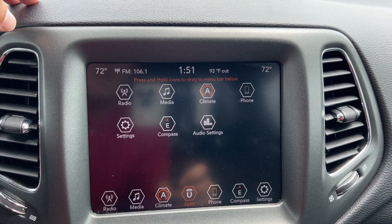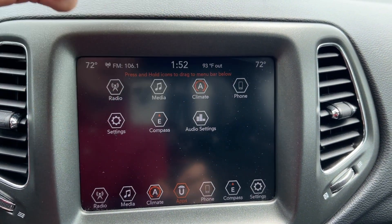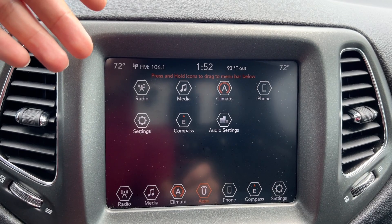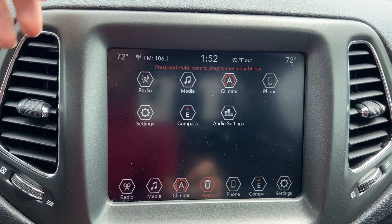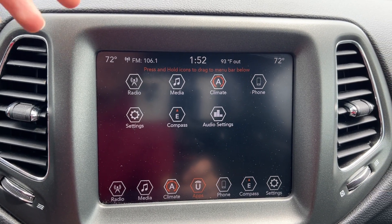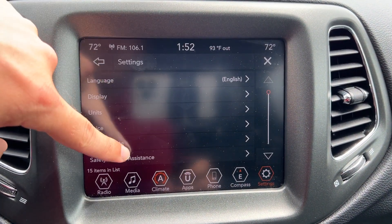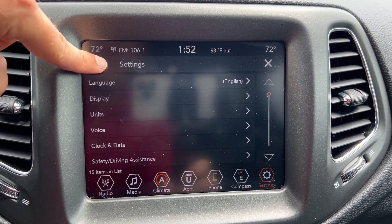With all the apps available, you've got radio, media, climate, compass app, and audio settings. This 2020 model almost certainly has Apple CarPlay and Android Auto projection features as well. You can also go into settings to get anything else adjusted that you want.